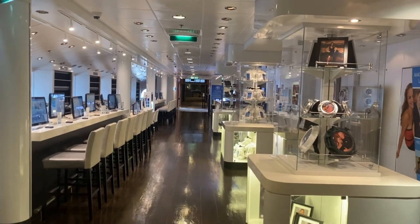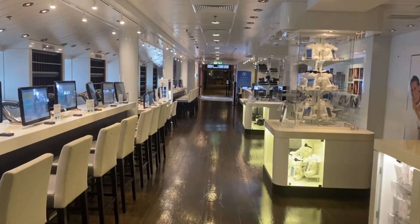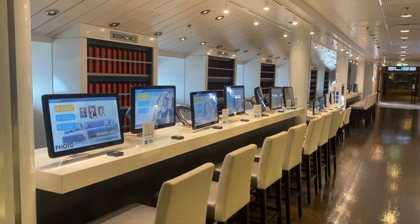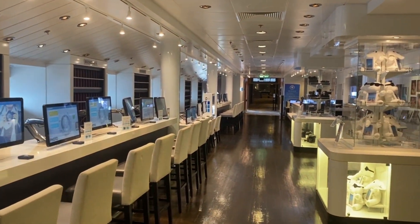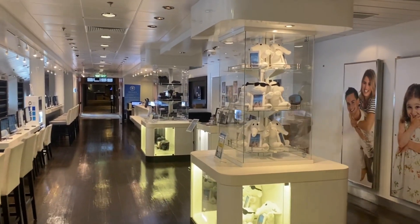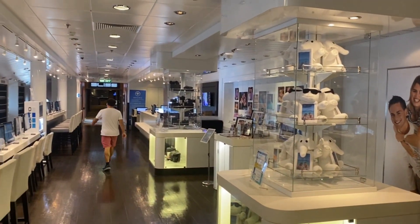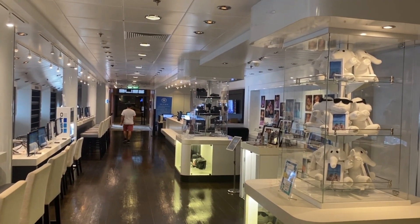This is their photo department. Like many ships now, they don't print out the pictures after they're taken until you want to buy them. You go up with a key card, and all the pictures taken will be loaded in there. You can then get them printed out, buy some souvenirs, buy a few other little items, or cameras if you want to spend the money.